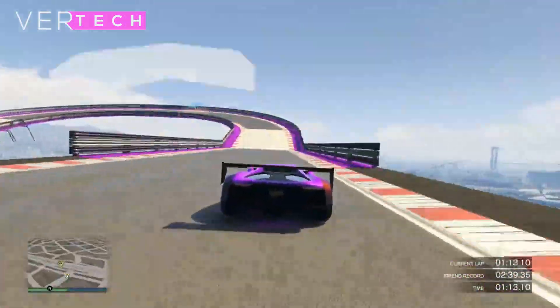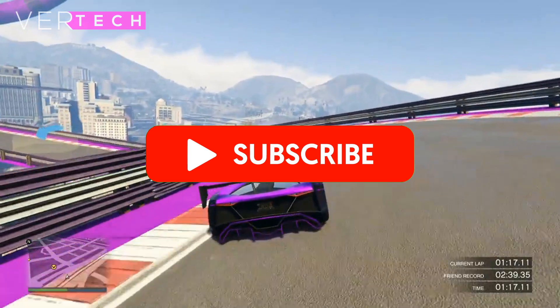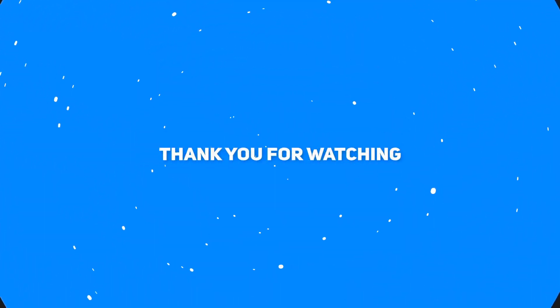So that's it for the video guys, thanks for watching, please like, share and subscribe to this channel, and I hope you enjoyed the video. I'll see you guys in the next video. Bye.